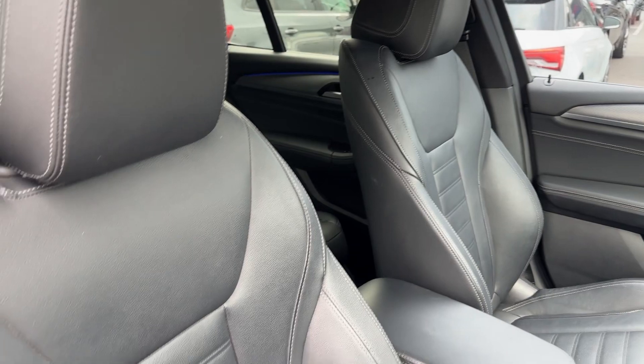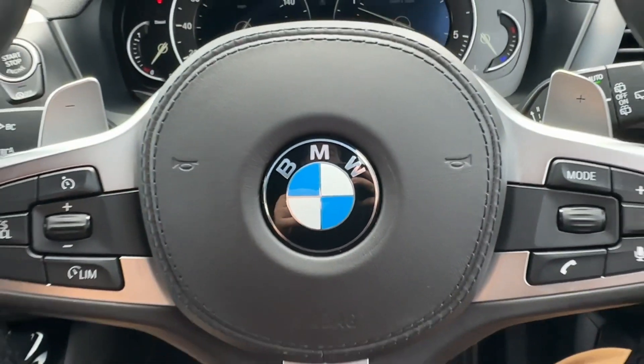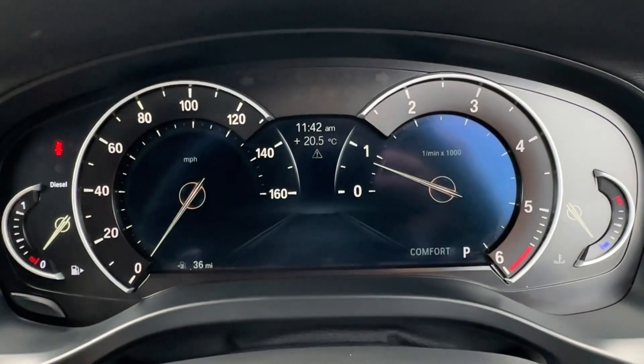Upgraded sport seats offer additional side lumbar support for maximum comfort and part electric adjustment. The driver will certainly appreciate this leather wrap multi-function steering wheel, which even features paddle shifts for a more dynamic drive.